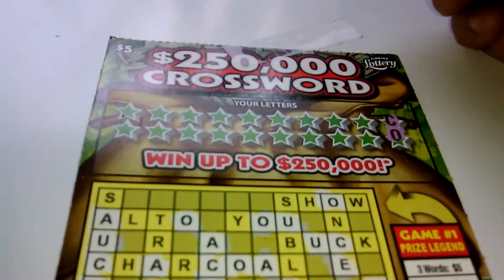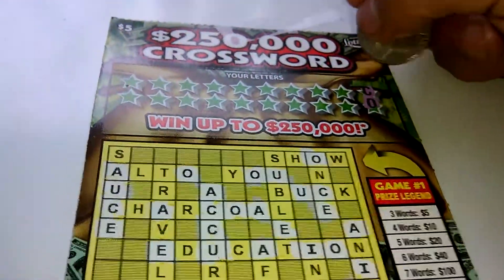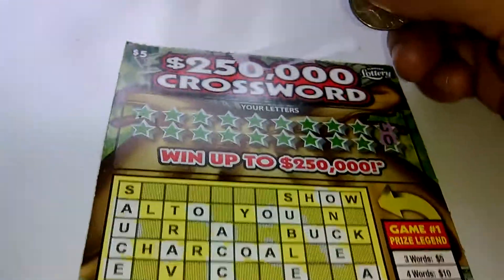What's up everybody, we got a $5, $250,000 crossword. The C and the O was revealed at the end because usually those two end up with a vowel.